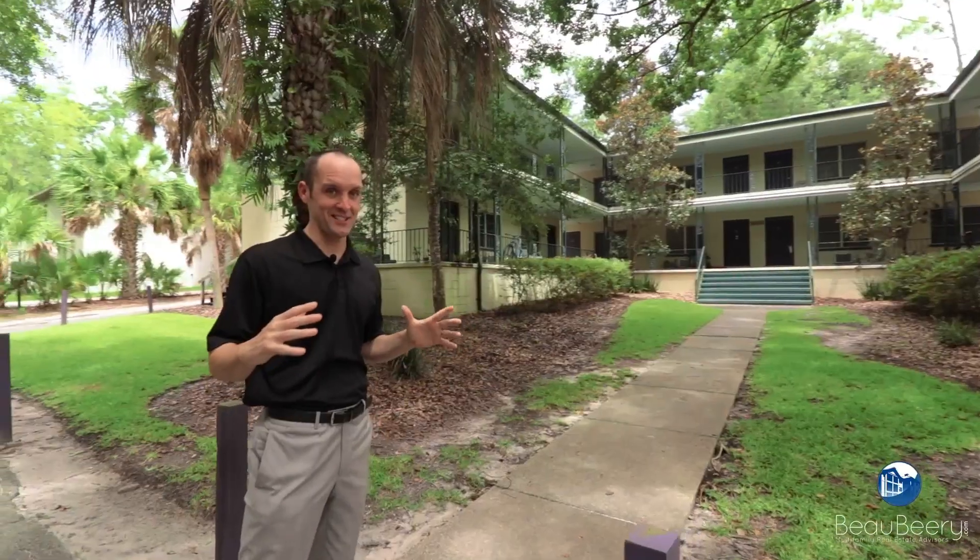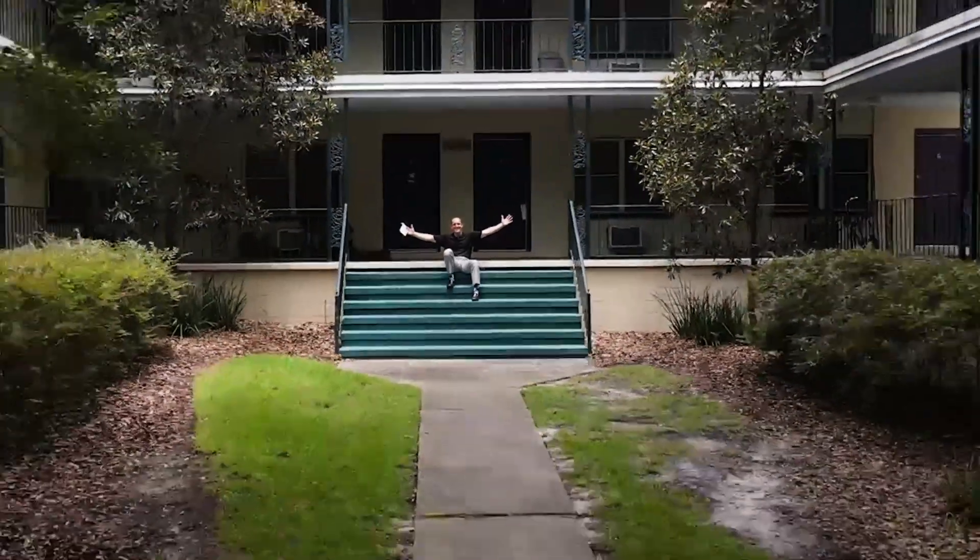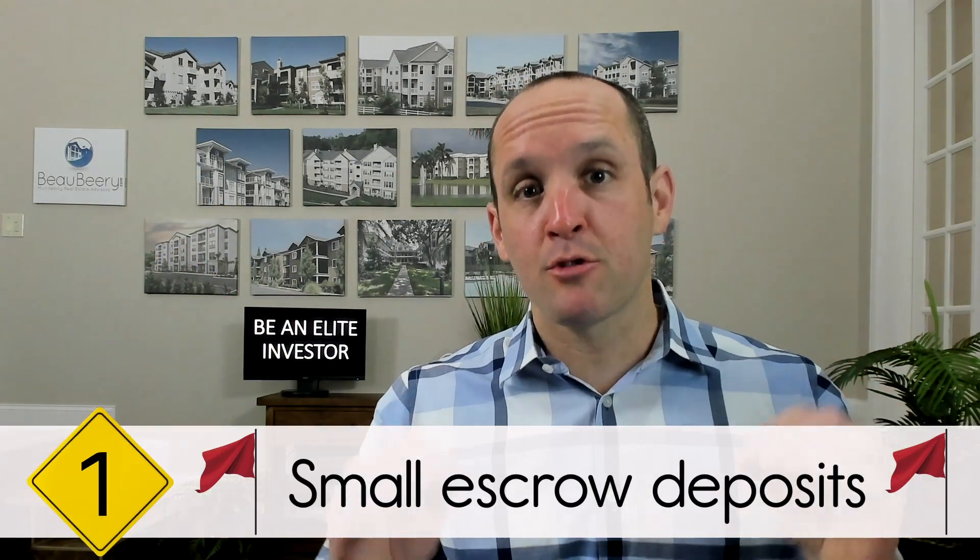When you're an investor selling multifamily assets, there are five big red flags that you want to run the opposite direction from when you see them from buyers turning in offers. Let's go! The first red flag to avoid: small escrow deposits.